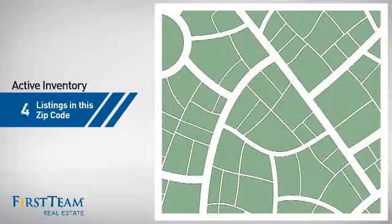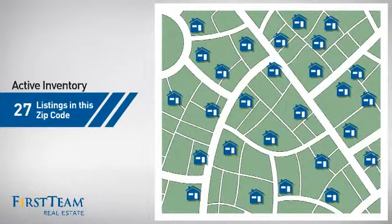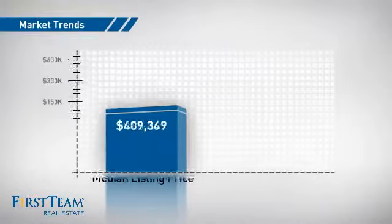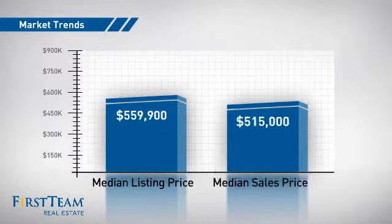Wondering how it stacks up against the competition? There are now just over 25 homes on the market within this zip code, with a median list price of just over $550,000 and a median sale price of just under $550,000.